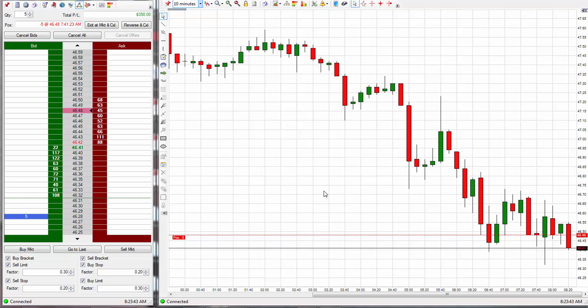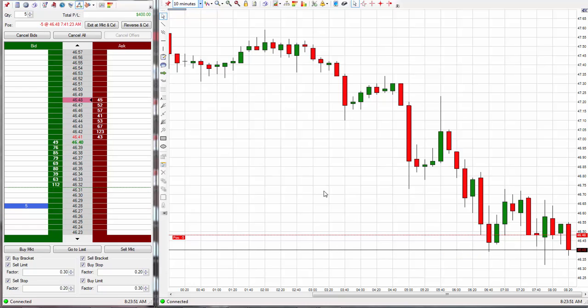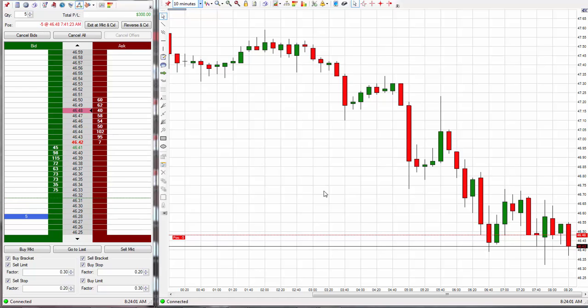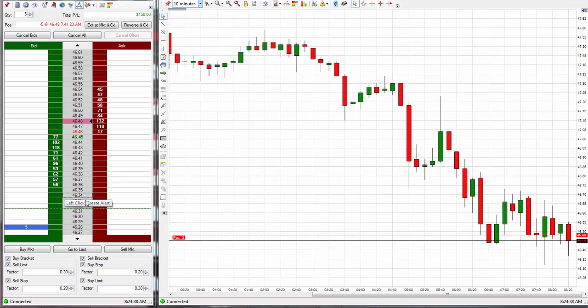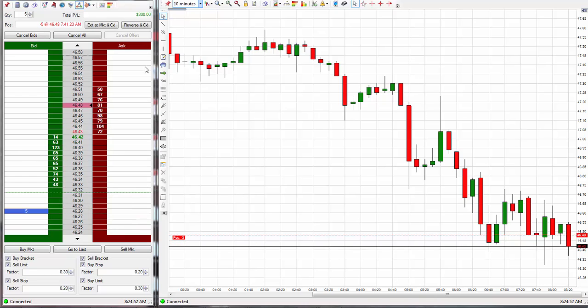This is called trading the codes, ladies and gentlemen. For those of you who are new and don't want to have the time to learn all this, get the signals - get the Nadex signals. For those of you who want to learn, buy my courses - Code 1, Code 2, sign up for the charting, and you will get an education on this like you never could have imagined. Now if it makes it down really close to the exit I'm going to place a break even stop on it, just to protect the trade - around 46.33 or 46.32.